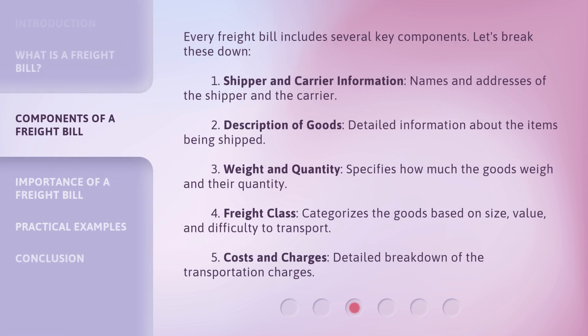Every freight bill includes several key components. Let's break these down. First, shipper and carrier information: names and addresses of the shipper and the carrier. Second, description of goods: detailed information about the items being shipped. Third, weight and quantity: specifies how much the goods weigh and their quantity. Fourth, freight class: categorizes the goods based on size, value, and difficulty to transport. Fifth, costs and charges: a detailed breakdown of the transportation charges.